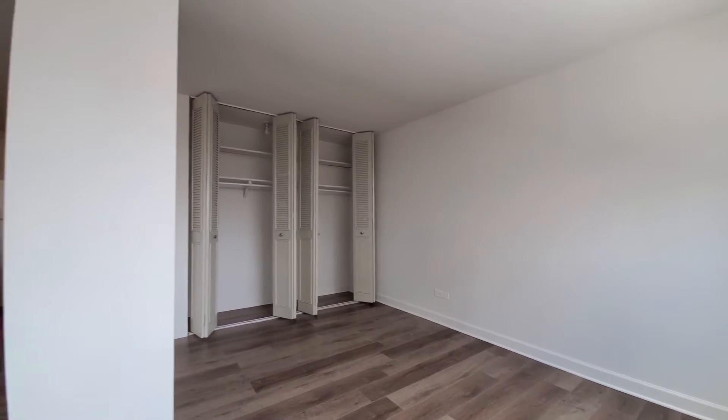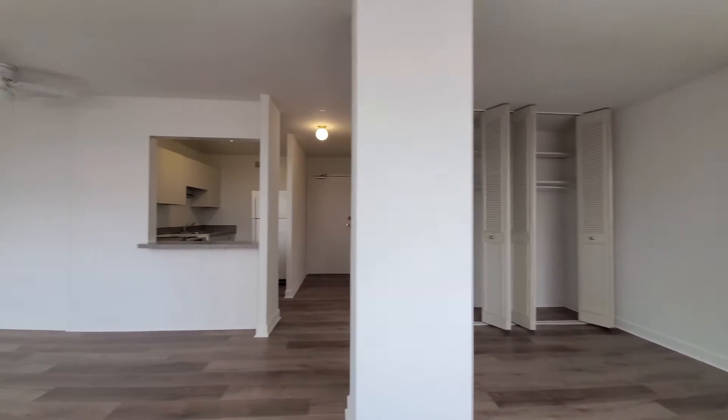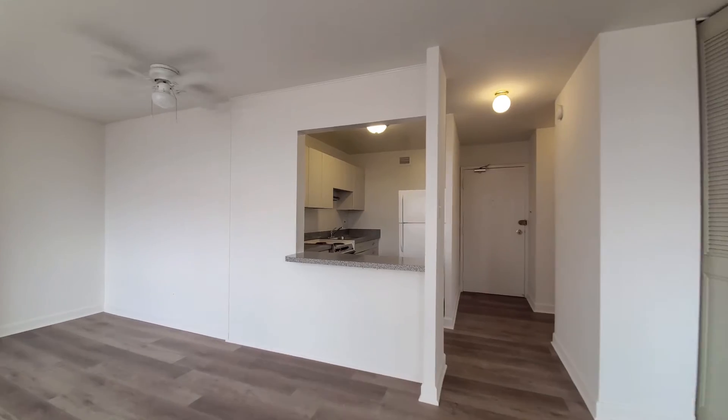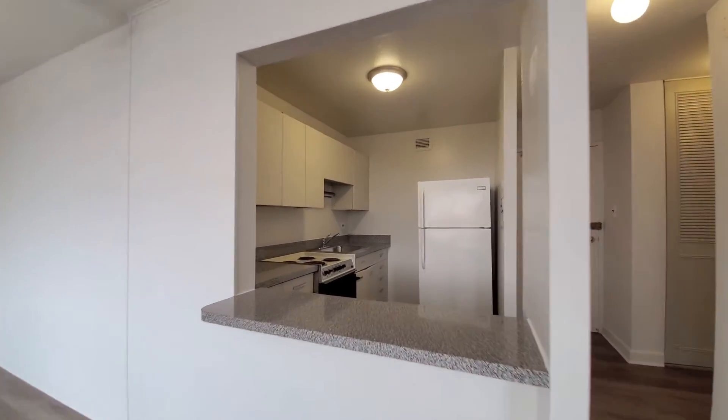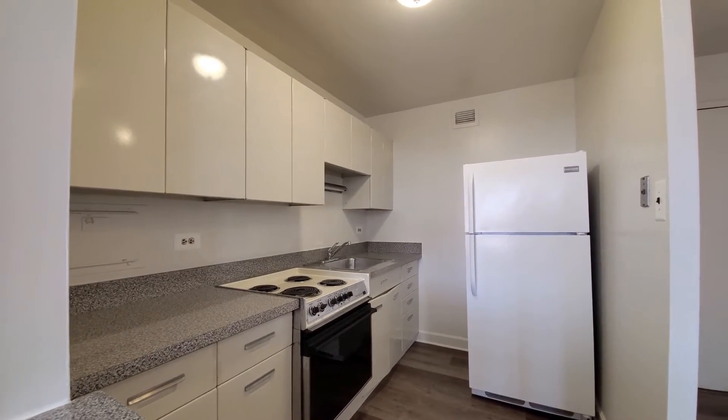The pillar gives you a nice separation of the living room and the bedroom. A lot of closets. Easy to make this pretty private with a bookshelf. Very cool space. Parking. Good kitchen there as well.